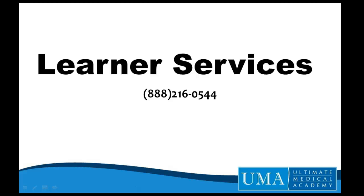Learner Services is another source of support available to you toll-free at 888-216-0544. If you have any technical or personal concerns, a Learner Service Advisor is available to assist you. You can locate your advisor's contact information by accessing your Networks tab beneath the Starfish tab.